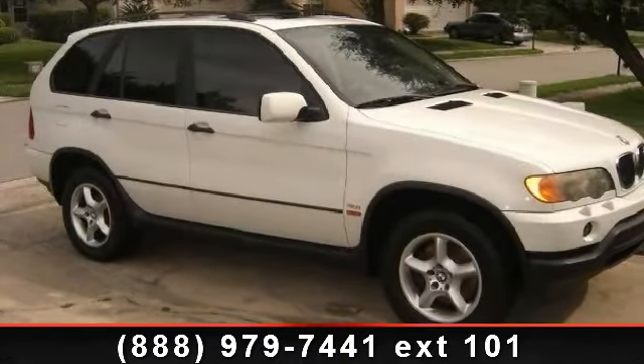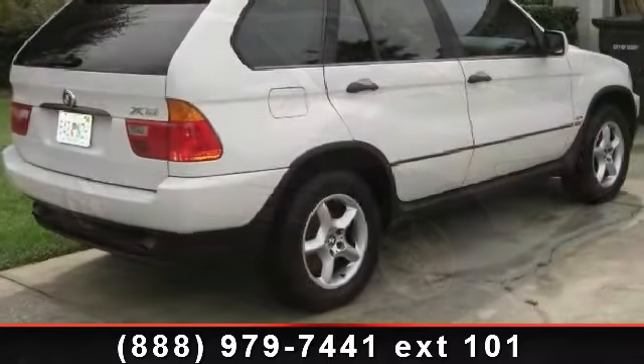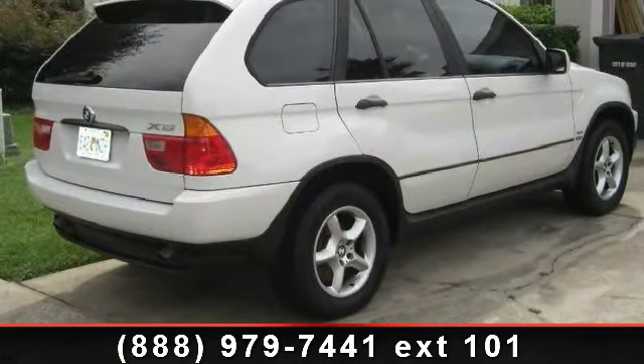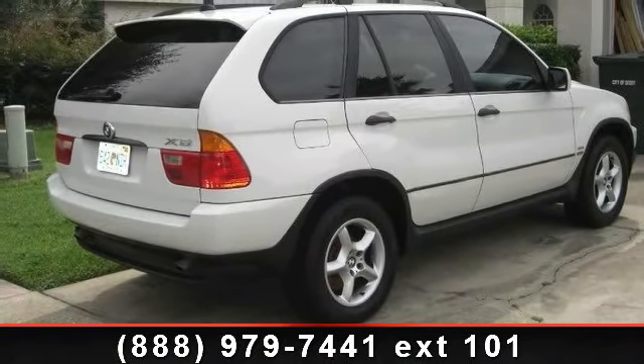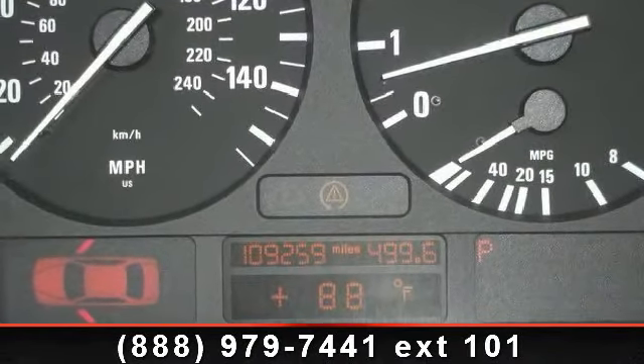Check out this 2001 BMW X5 3.0L. If you are looking for a first-class ride, you have found it. This vehicle comes with a reliable six-cylinder engine connected to a smooth-shifting automatic transmission.